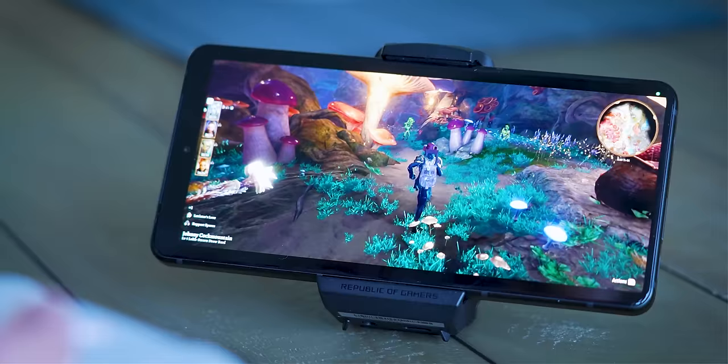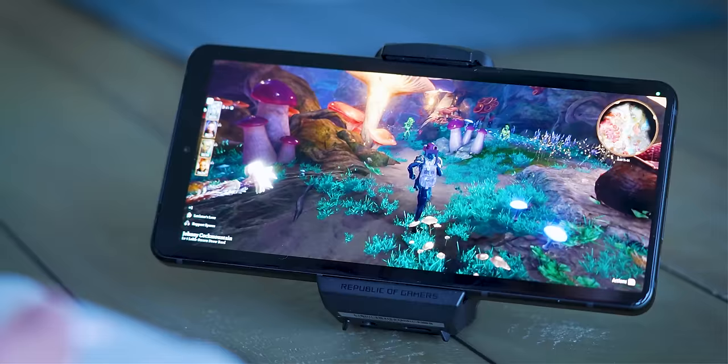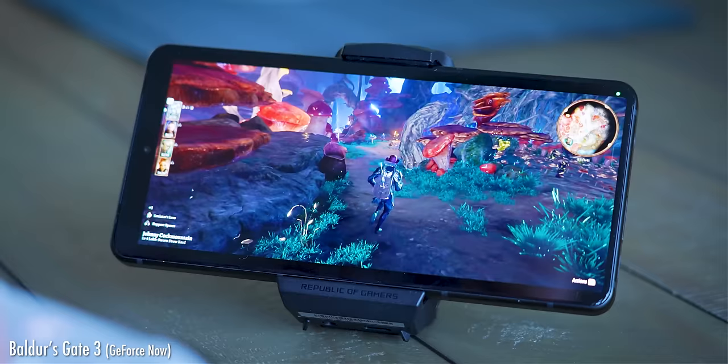With all these gaming extras, the great screen, great sound, and Wi-Fi 7, this is also kind of the best phone for streaming games from the likes of GeForce Now or Xbox Cloud Gaming.